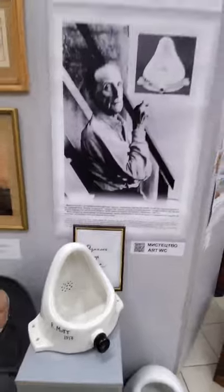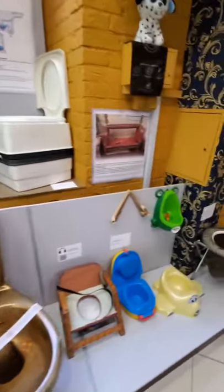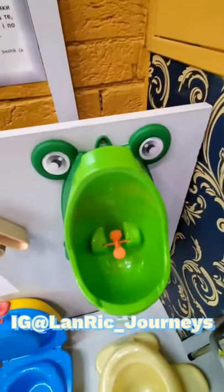Here's a classic right here — a very fancy Japanese-style toilet that literally does everything for you. But when push comes to shove, who can really beat the old kiddie urinal trainer?